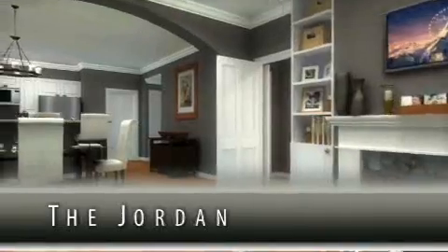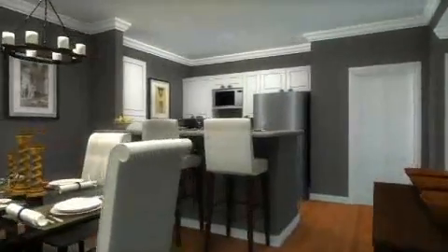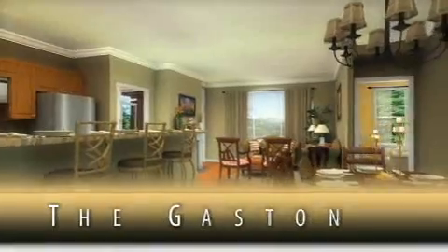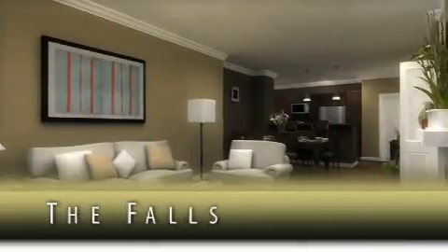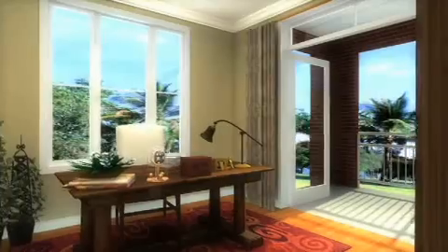Starting at $198,000, these homes represent a carefully crafted balance between luxury and simplicity. There are a variety of ways to customize and personalize your landing home. You can work with our designer consultant or choose for yourself from a variety of distinct and attractive finishes, fixtures, and colors.